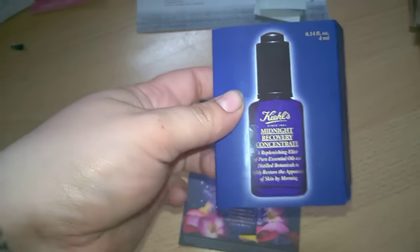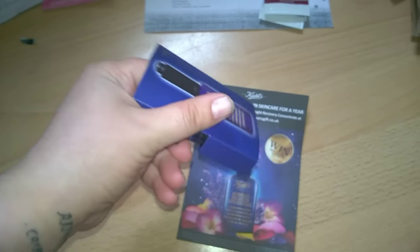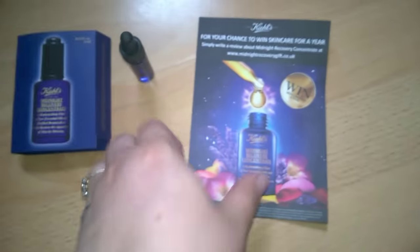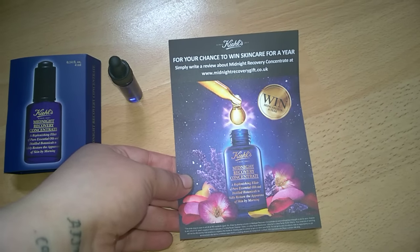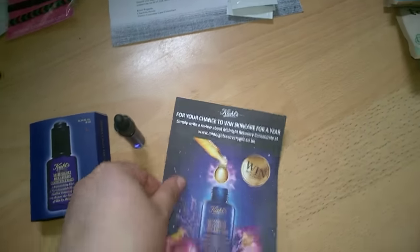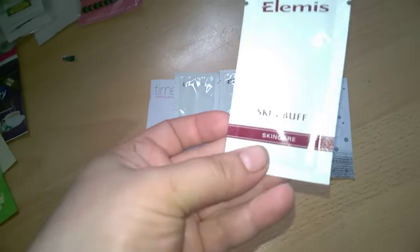This was also from Soap Post — it's the Kiehl's Midnight Recovery Concentrate. It comes like a perfume sample with a little pipette, and it also comes with a card for your chance to win your skincare for a year. You just put in a review about it.